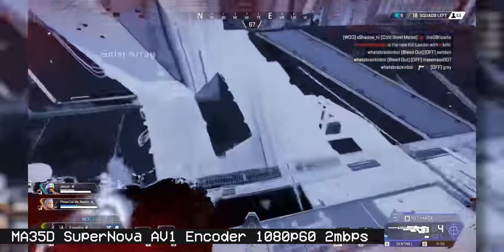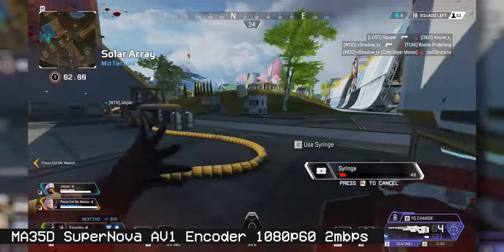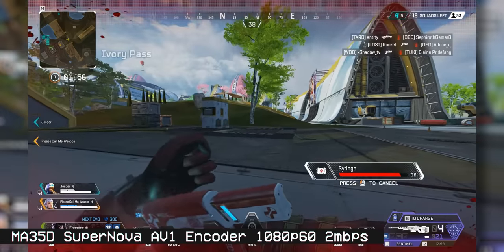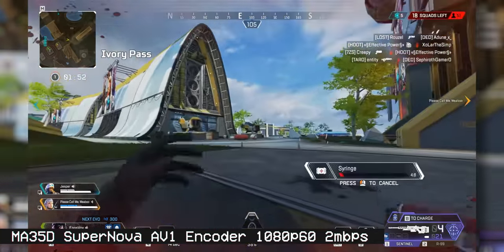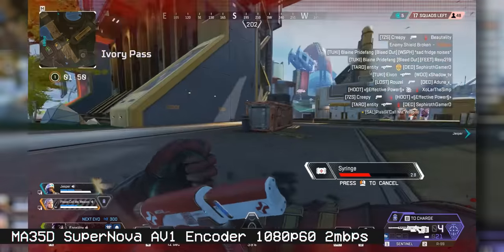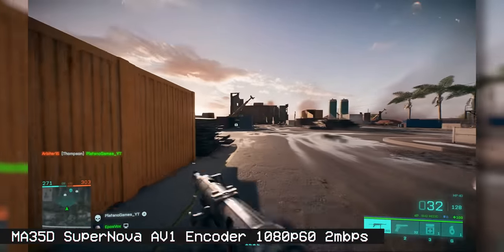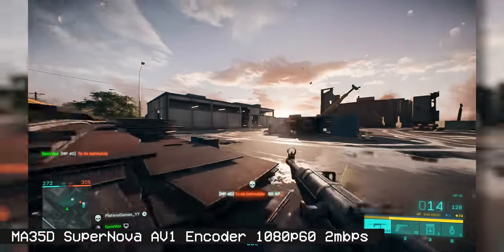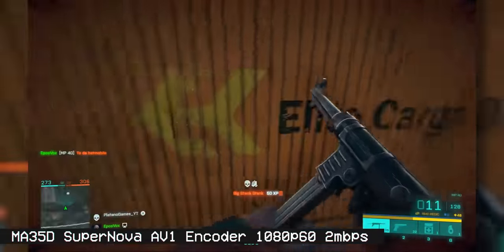And yeah, these clips look really good, even at two megabits per second — which is an extremely low bit rate historically. At 2 Mbps with their AV1 encoder, it looks about like you would expect a Twitch stream to look at full fat six or eight megs per second. It is pretty wild. We have both Apex Legends and Battlefield 2042 in the clips here, and it's not bad.